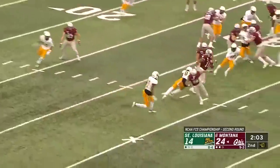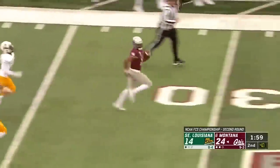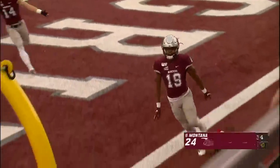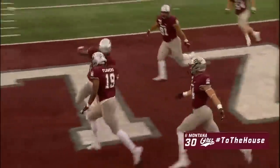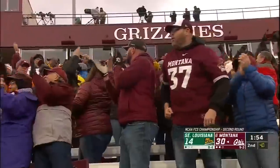Bryce Broussard with a short kick. It's a one-hopper. Return by Malik Flowers — look out, he could go. Flowers takes it the distance for the Montana touchdown. No flags. 81 yards. And they turn the tables after that Lions score.